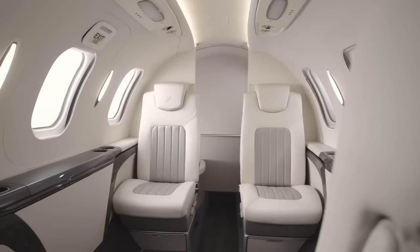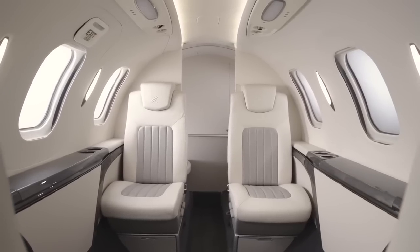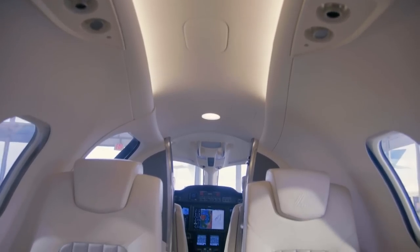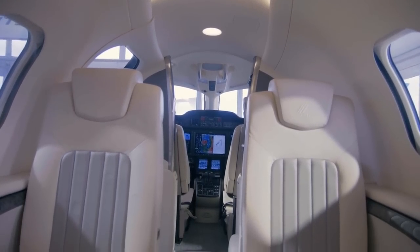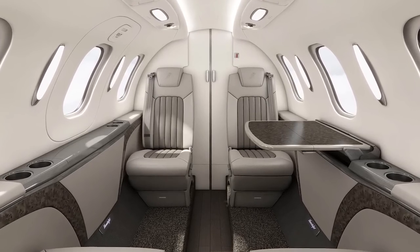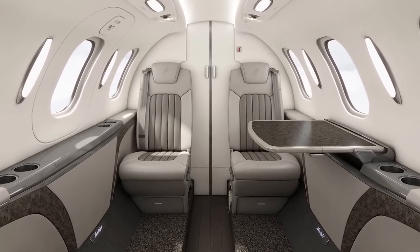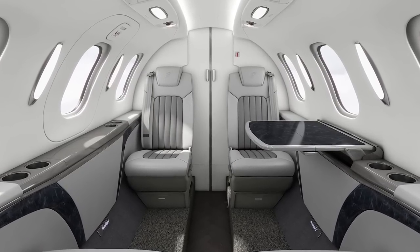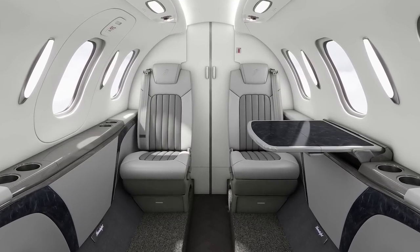The Elite 2 will feature a redesigned cabin with a choice of two new interior design options: onyx and steel, with new surface materials and colors. The onyx interior is a rich, warm, neutral beige cabin with mid-tone wood accents, while the steel is a modern cool gray theme with high-contrast marble accents, the company says.